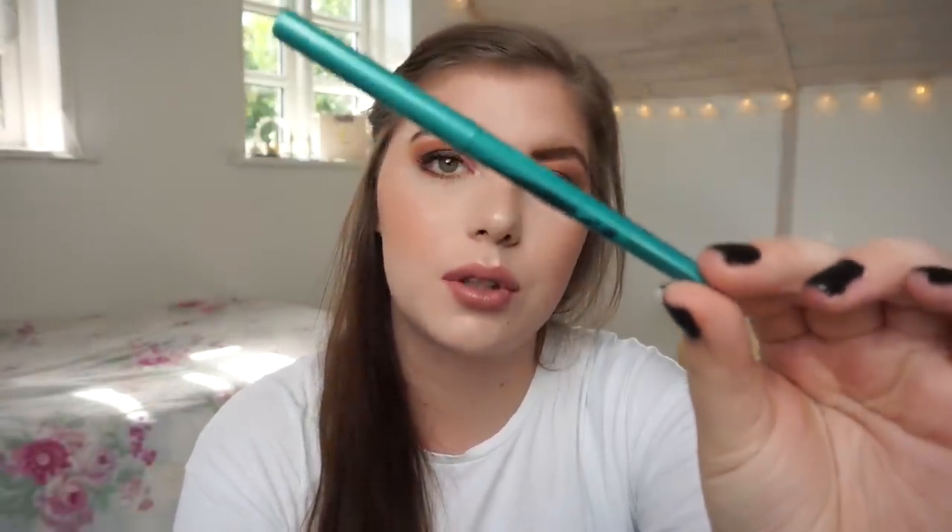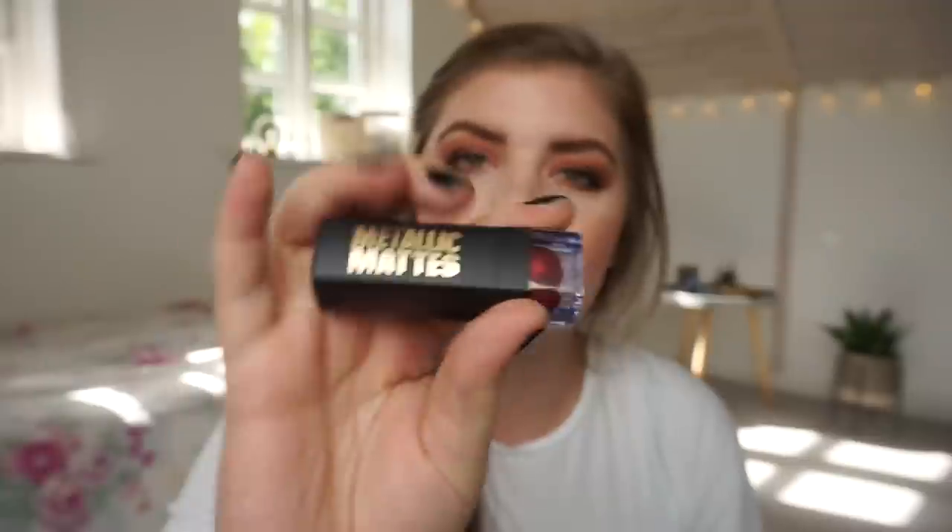Let's get these two out of the way — I have not used them. The first one is the NYX eyeliner in Aqua Green, and then my Metallic Matte lipstick in Neptune. I did wear this once or twice in some videos, but there is no progress to show you guys on the paper.